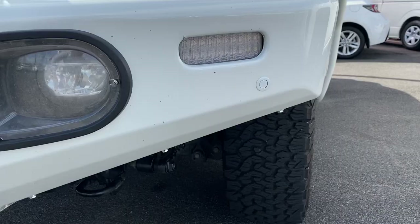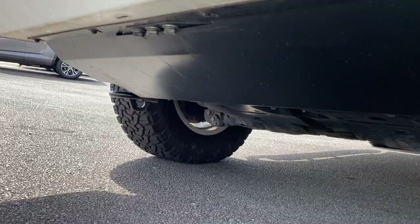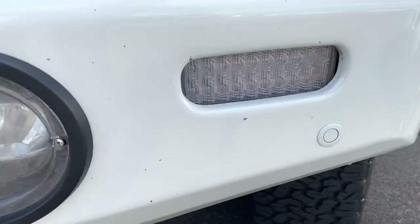There's a little bit of stone chip there, which you'd expect — a little bit of general wear and tear on the vehicle. But overall condition is good. Just want to zoom in on the front there for you. You get the bash plate there as well.